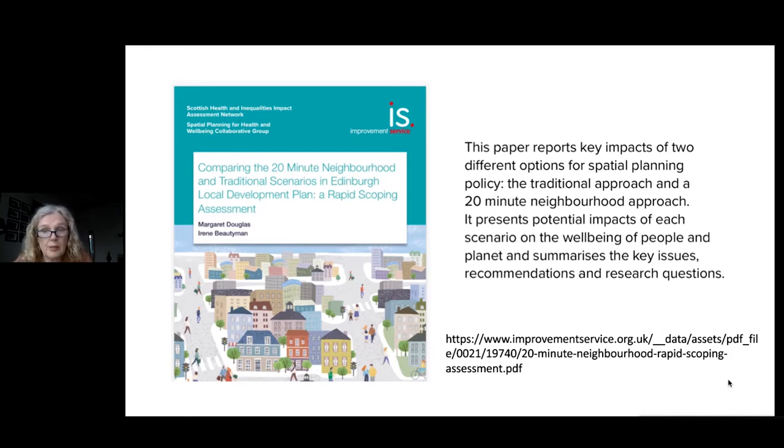I think the whole reason that we're all now calling it a 20-minute neighbourhood approach is because that's what it says in the Programme for Government. So if that's the terminology that everyone else has picked up and is using across many other sectors and professional bodies, then I'm happy to use that if it's the recognisable thing.